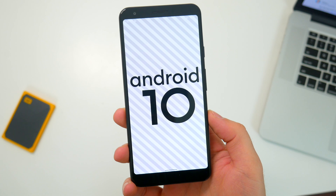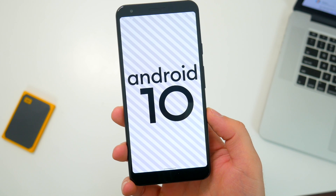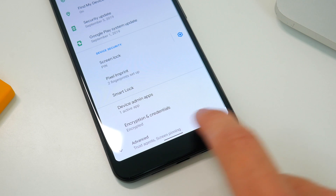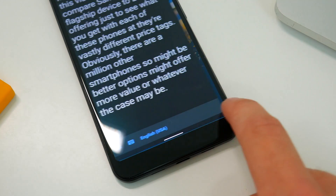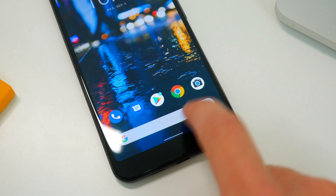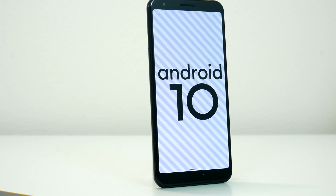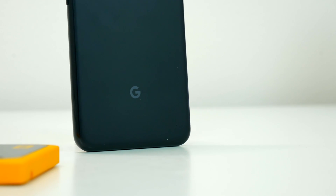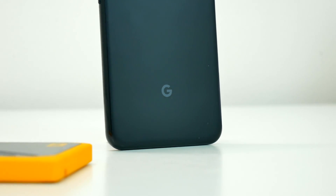So those are pretty much all of the major changes and updates you can expect to see with Android 10 when it drops on your device in the coming months. Let me know what you think of the updates and the changes in the comments down below — I'd love to know your thoughts. It's certainly not a huge Android update by any means, but there are definitely a few pretty interesting things. Hopefully you guys did enjoy this video. Be sure to follow TechDaily on Twitter and subscribe to the TechDaily YouTube channel if you haven't already, and I'll see you guys later.